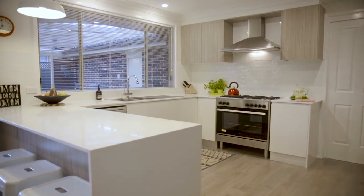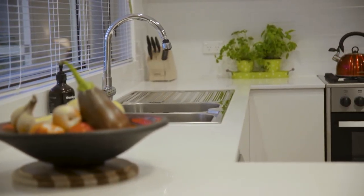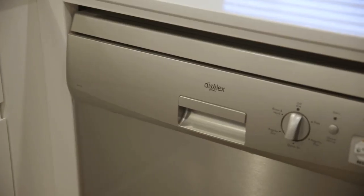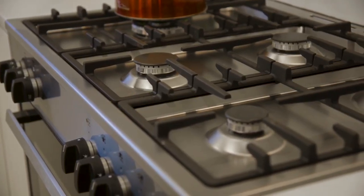Progressing down the hall via the tiled entry foyer, you have a walk-in linen cupboard and home office or study to your right and the master suite to your left. The master suite features as-new carpet, a walk-in wardrobe and brand new ensuite bathroom finished with quality fixtures and fittings.